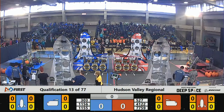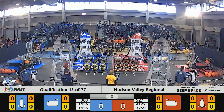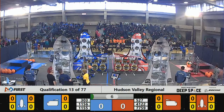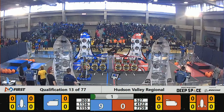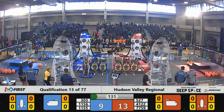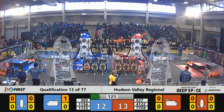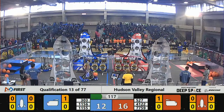Three, two, one, go! Match 13 here at Hudson Valley Regional begins — let the action commence. 1155 and 1156 on the Blue side of planet Primus intricately placing their equipment into the Blue Alliance cargo ship. Sandstorm subsides and 303 Panther Robotics gets the sand out of their eyes so they can pick up a hatch panel.